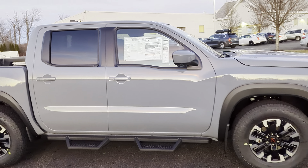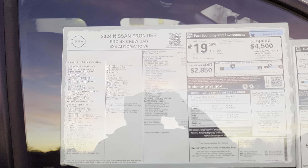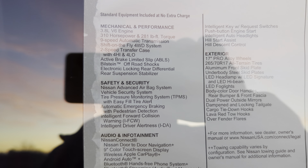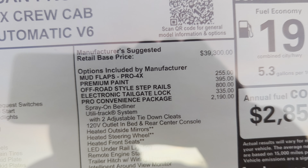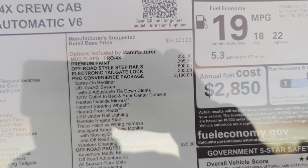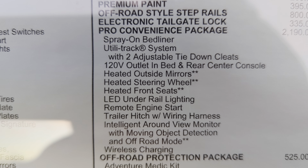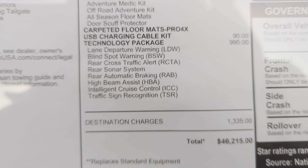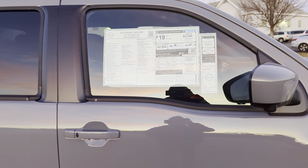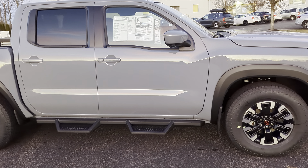I'll show you the sticker real quick — lots of standard equipment on these trucks, but the optional equipment is really nice on this one. It's got the convenience and technology package as well as the off-road protection package. The convenience package gets you all those nice features, the off-road protection package, and technology covers all the safety features. Fuel economy EPA estimate is 19 MPG — you may get a little higher or lower depending on driving style.